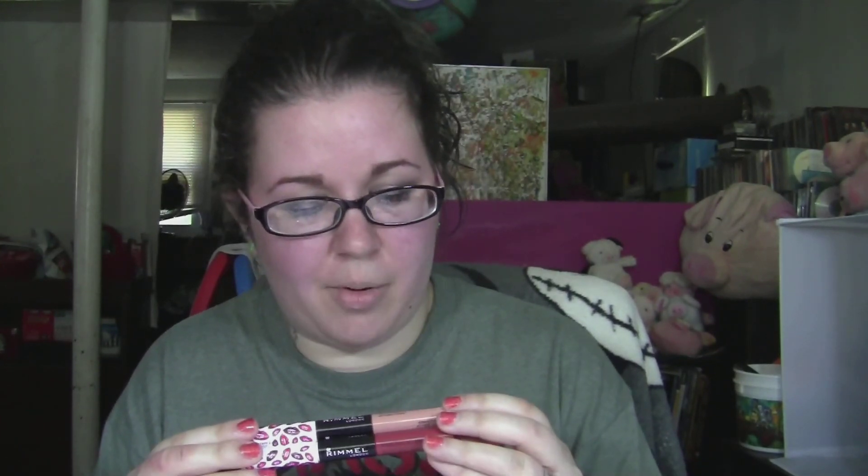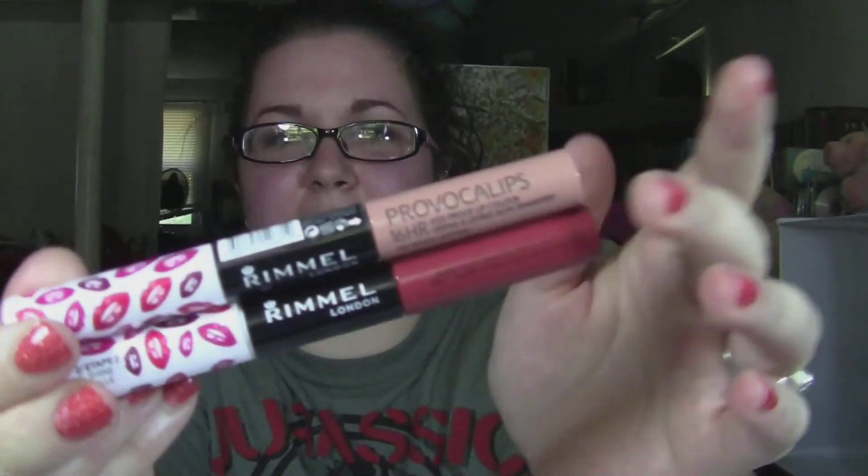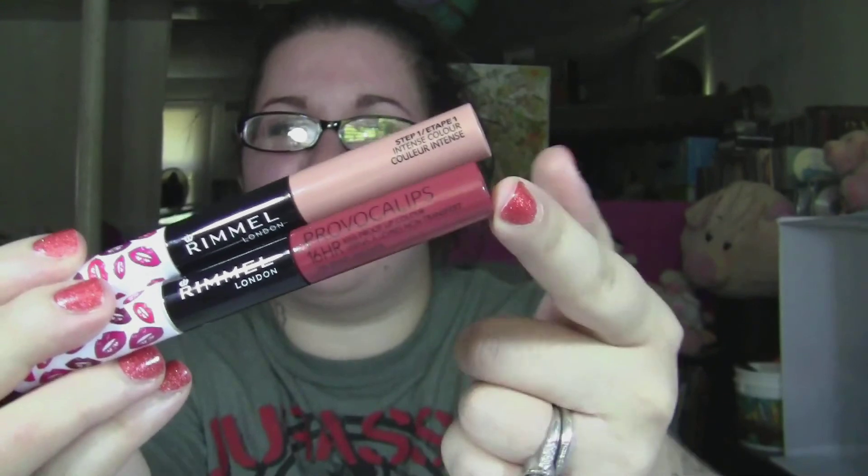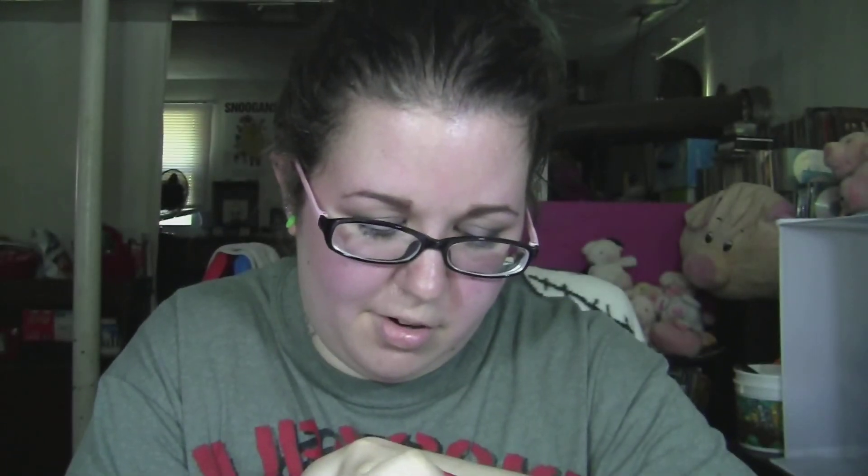The first one I'm gonna talk about is a pretty affordable one — these are like $5.99 to $6.99 depending where you get them. These are the Rimmel 16-hour Provocalypse and I have a nude color and a kind of a rosy reddish pink. These are pretty good for a drugstore liquid lipstick. They're double-ended so the color is on this end — you have this nude one and then this pinkish one.